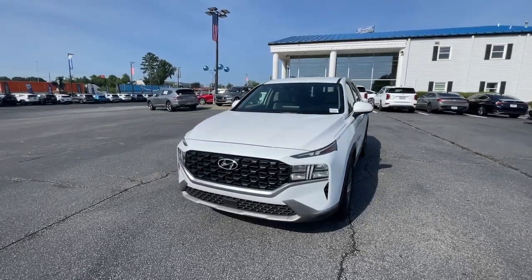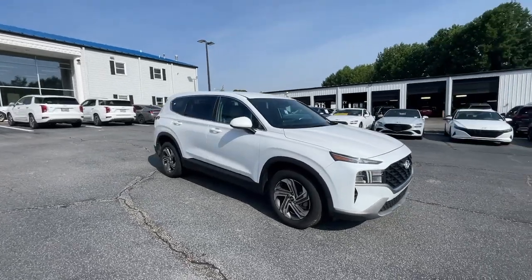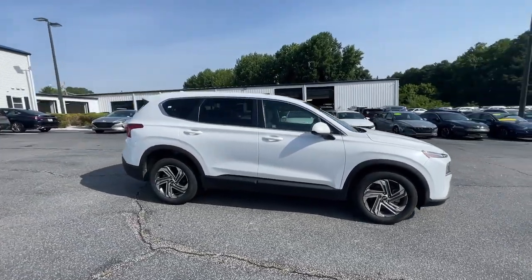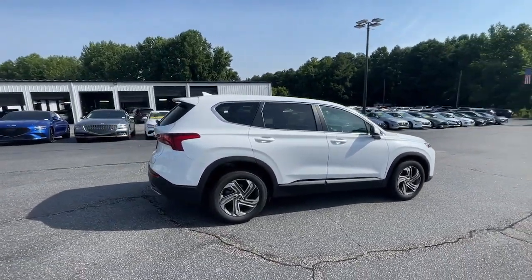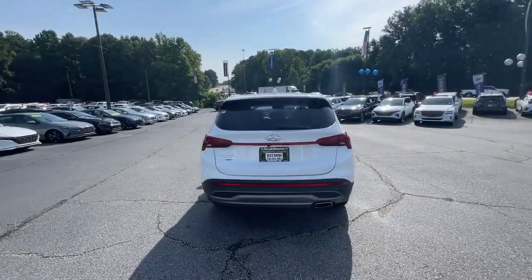Here is a wonderful 2021 Hyundai Santa Fe. This vehicle is an outstanding buy with fewer than 35,000 miles on the odometer. All you need to do is relax and enjoy the ride in this stylish and capable Santa Fe.